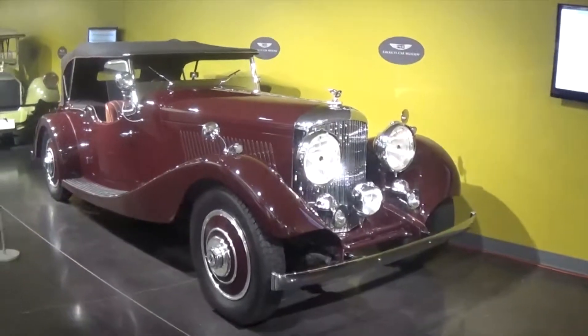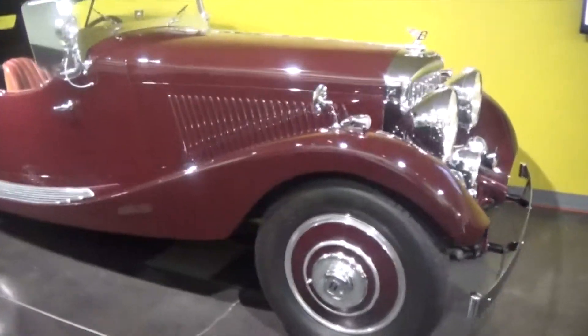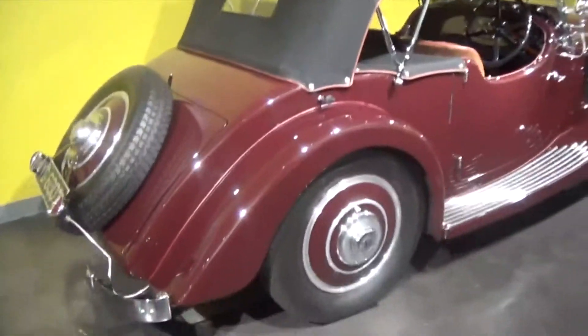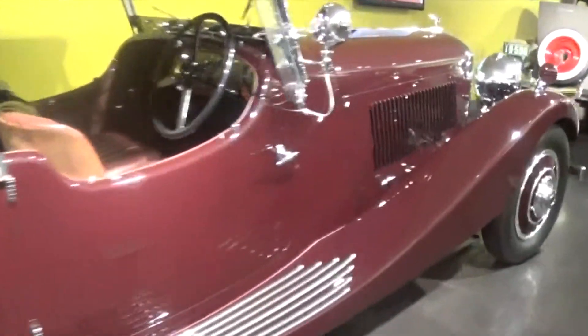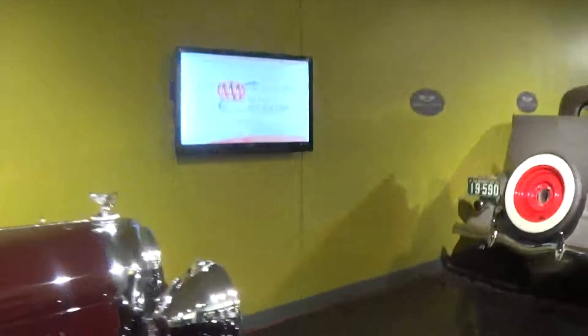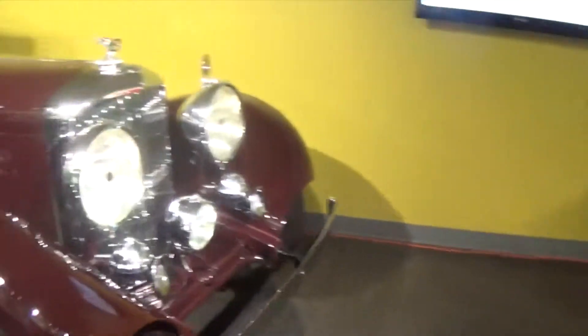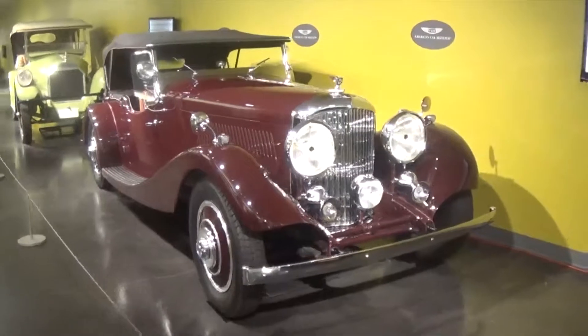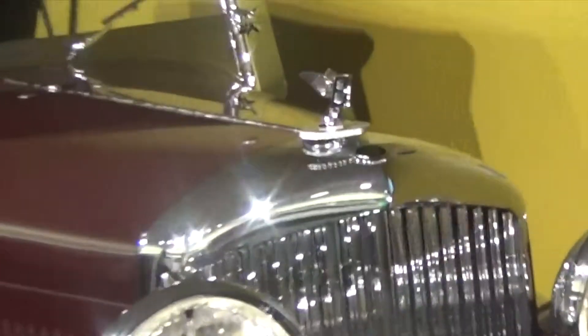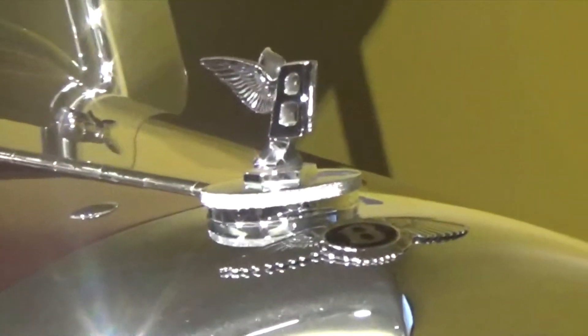Here we have an old Bentley. It's a 1934. I'm not quite sure of the model. 3.5 liter Vandenplas Tourer. Very cool. The old Bentley logo. Awesome.